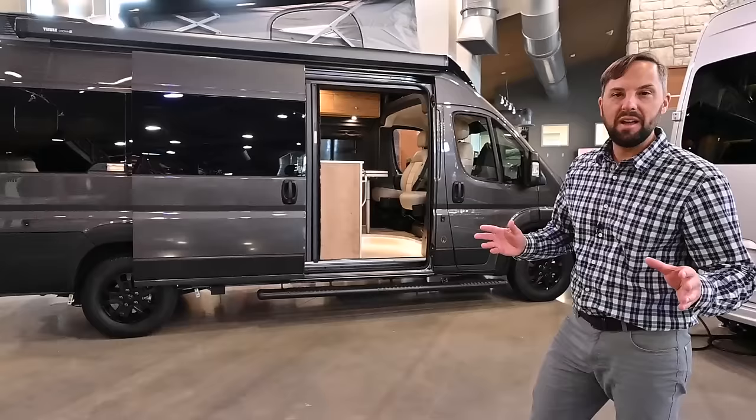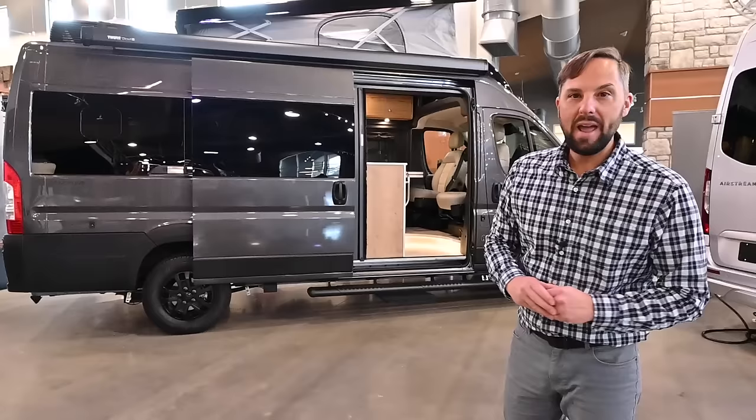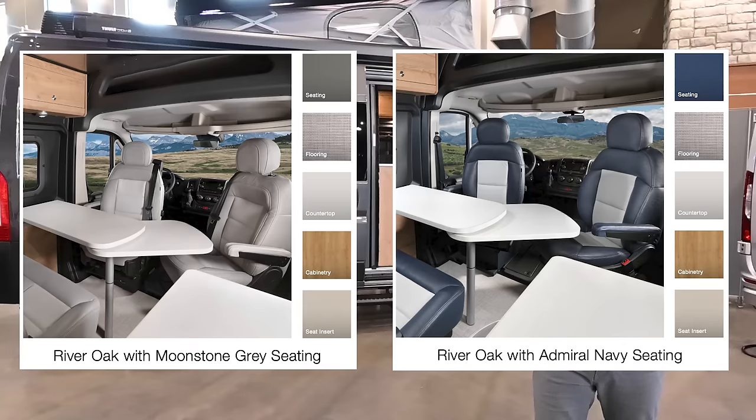This motor home is 20 feet 11 inches long, so you can actually drive it downtown, drive it in the city, parallel park it. It comes in two exterior colors — granite or silver — and two interior decors: Moonstone, which is what we're going to see today, and Admiral Navy, which is a dark blue seat.